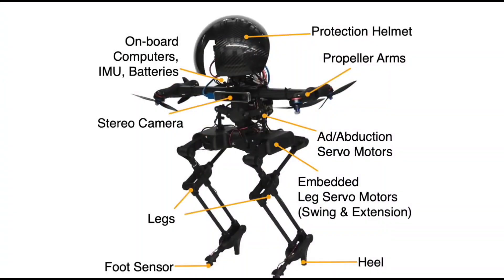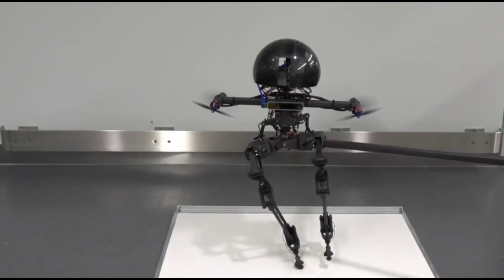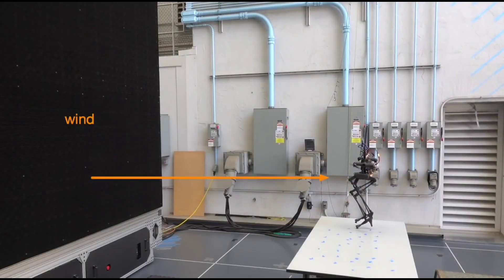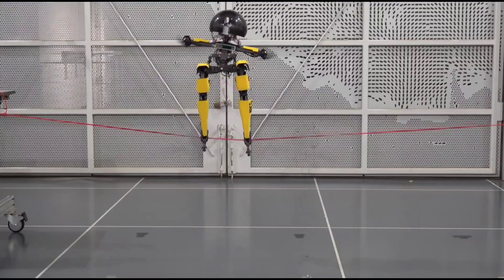is 2.5 feet tall while traveling more slowly than a person. The propellers are the best part because they prevent this robot from tipping over when you poke or prod it, plus they can even be used to fly. Companies can encourage the development of landing gear systems for aerial robots and other flying vehicles using Leonardo's technology.